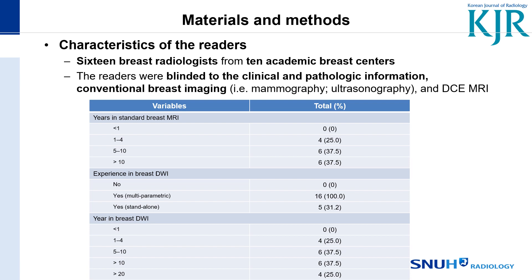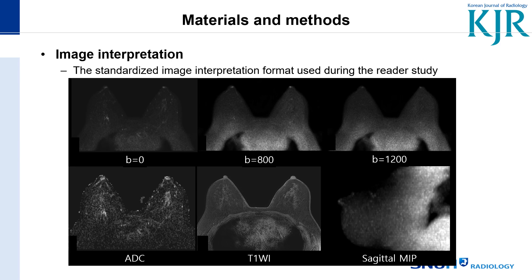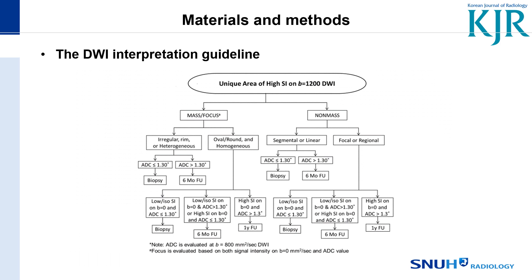This is the standardized imaging interpretation format used during the reader study. This is the DWI interpretation guideline. For example, if you find a unique area of high signal on high b-value, it is categorized as a mass, focus, or non-mass.